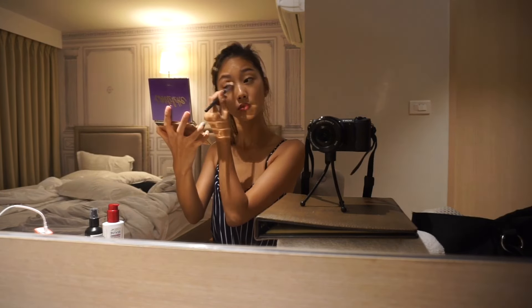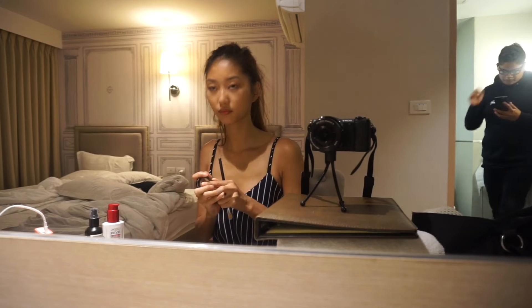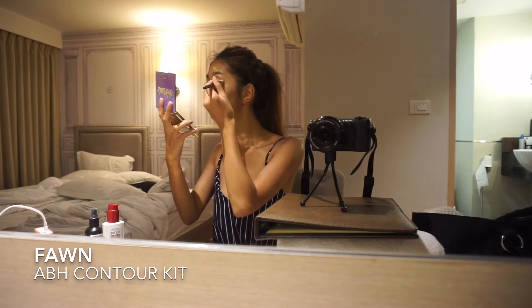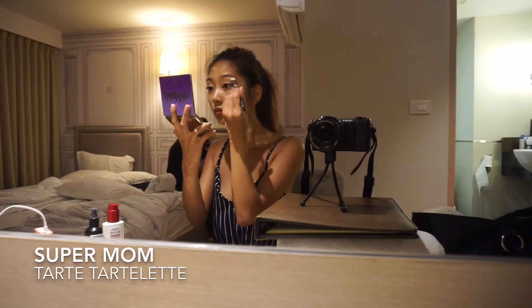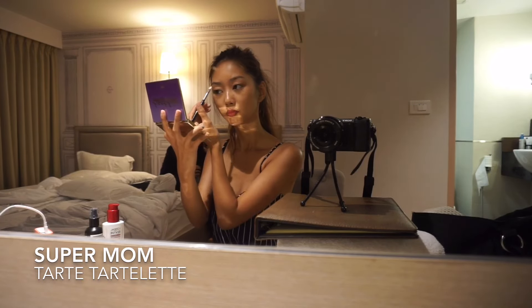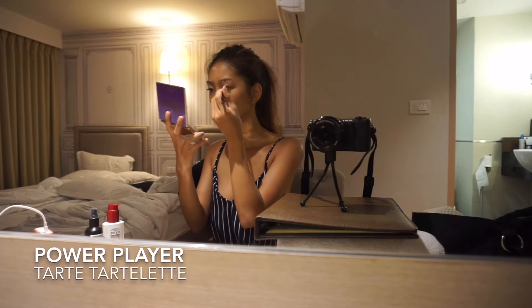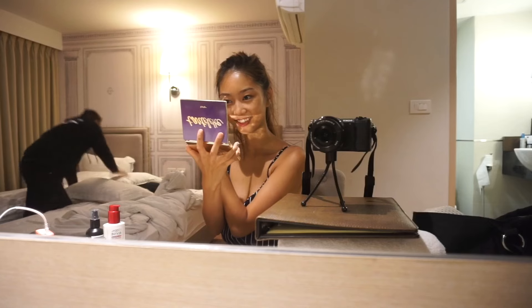Then we're going to start on the eyeshadow — I just use one eyeshadow all over the lid, and then after that I go in with a slightly darker color to create more depth on my eyes. After that I'm highlighting my brow bone, and then I go in with some eyeshadow to shape my eyebrows, because that looks more natural.